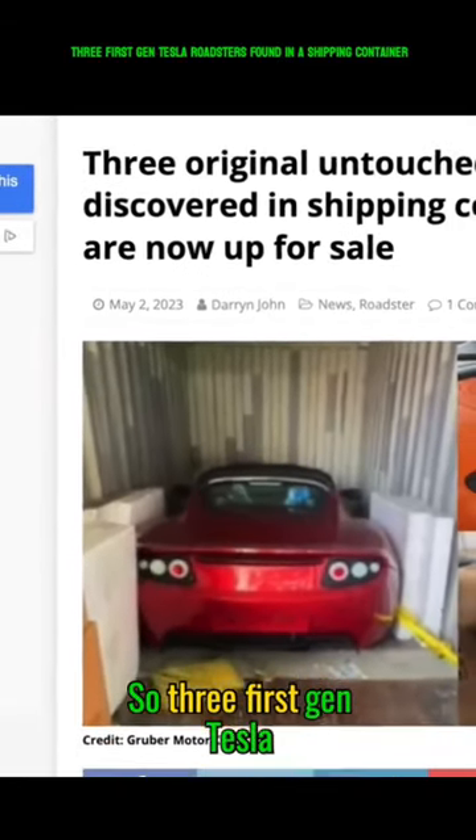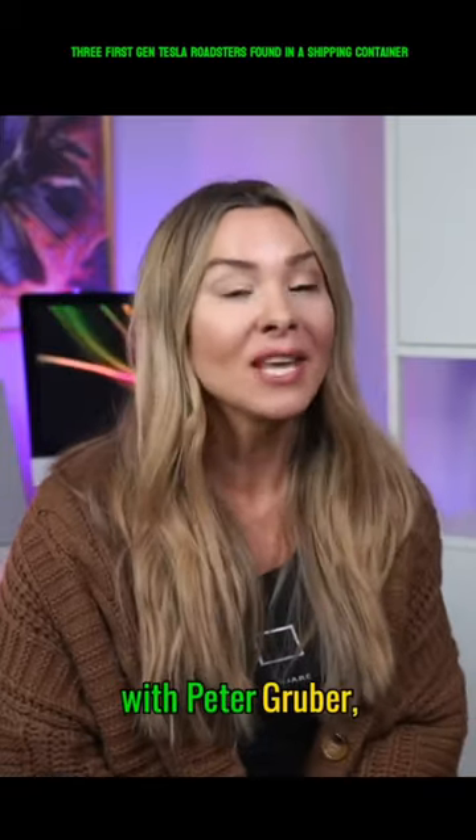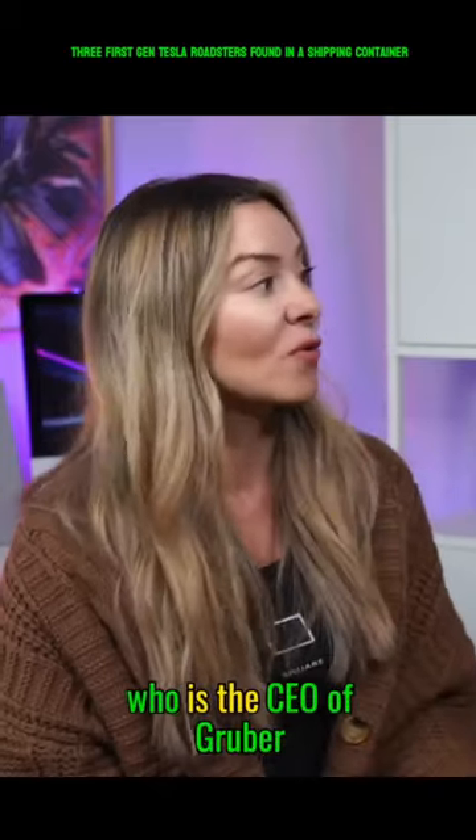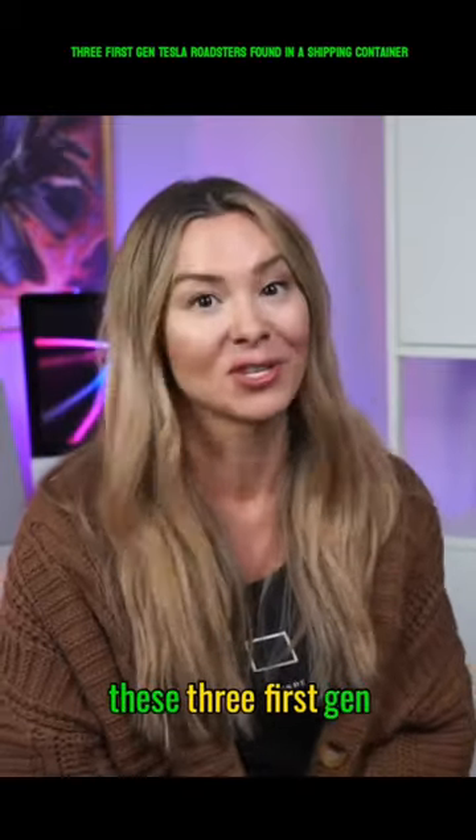Three first-gen Tesla Roadsters were actually found in a shipping container over in China. I have an interview with Peter Gruber, who is the CEO of Gruber Motors, and he's been tasked with having to sell these three first-gen Roadsters.